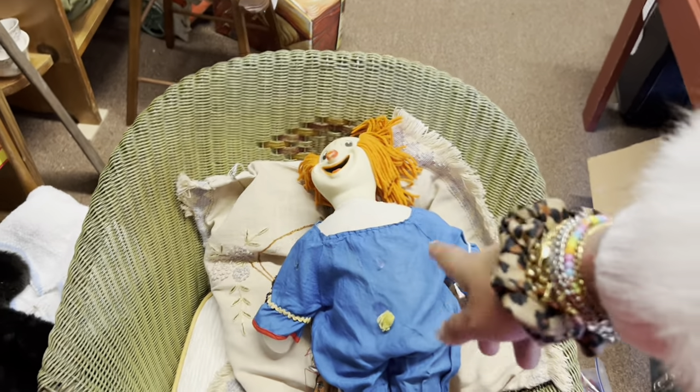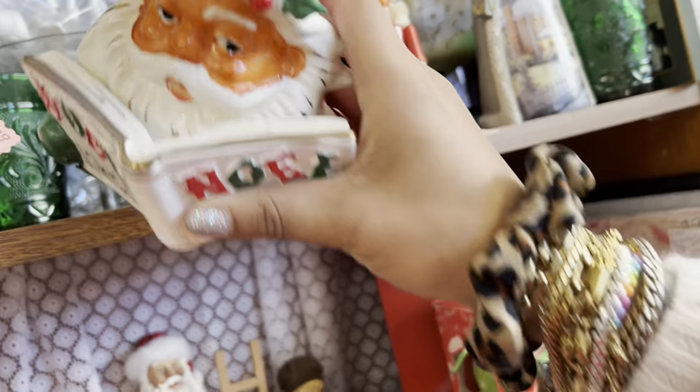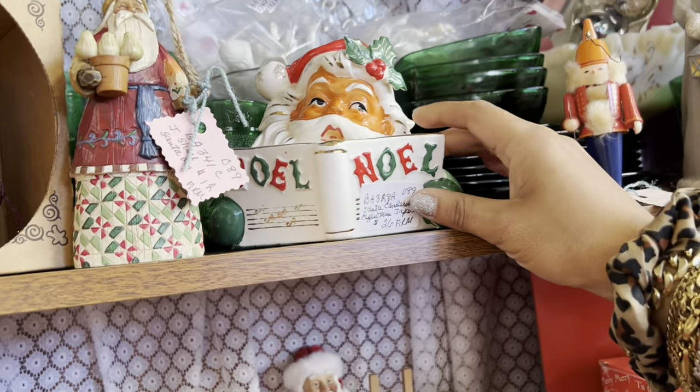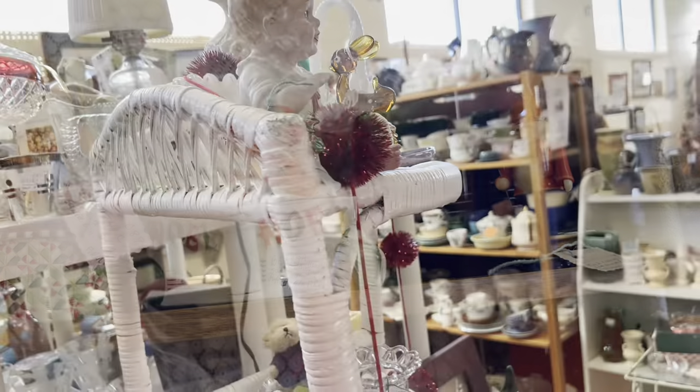I see now he's got some damage on his outfit. But this is an awesome candle holder — $26. That's pretty close to what I'd get for that after fees, unfortunately. Definitely a harder-to-find one, and it's in really good condition.